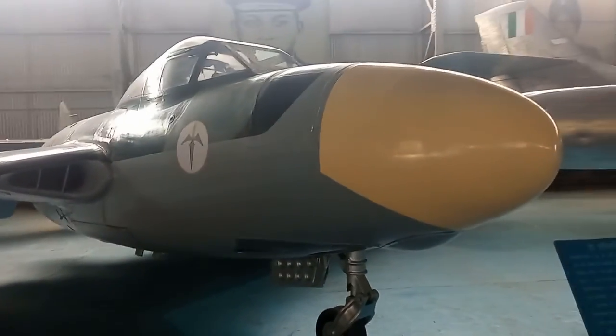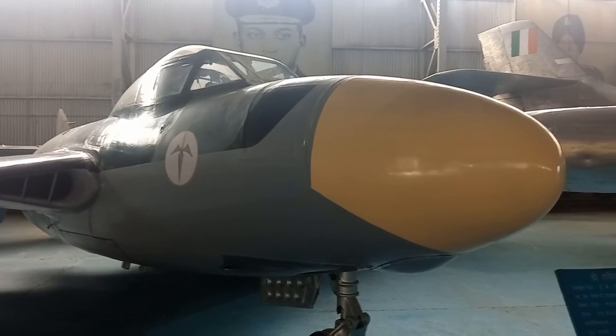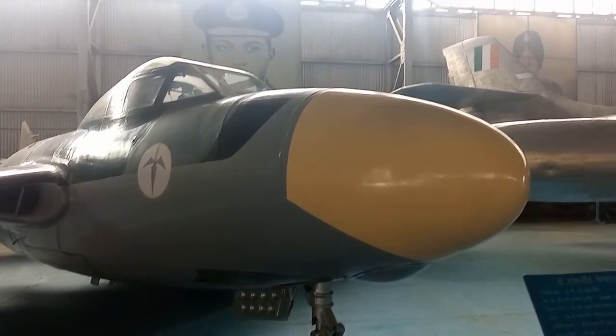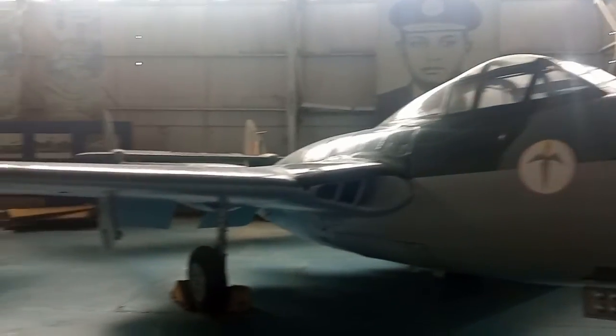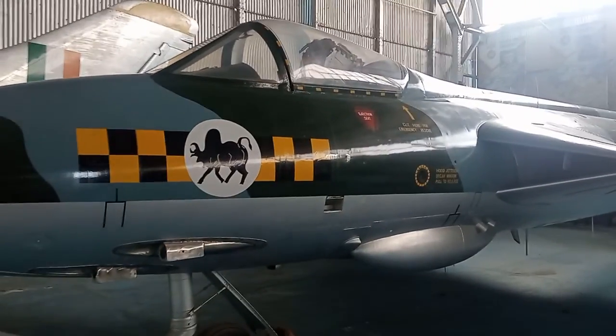This is the de Havilland Vampire NF-10, which was used from 1948 to 1975 — a two-seater fighter plane. This is the Hawker Hunter, which is a one-seater aircraft.